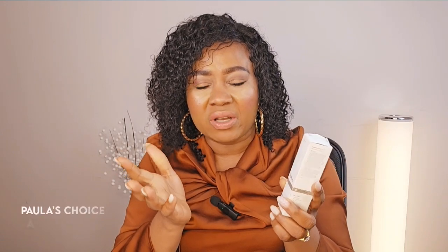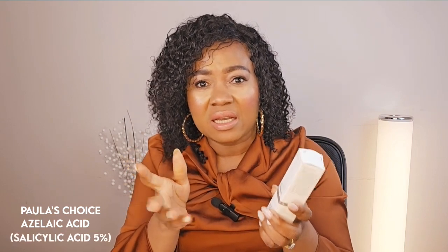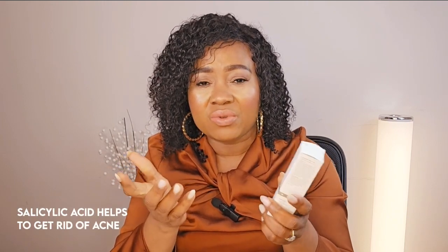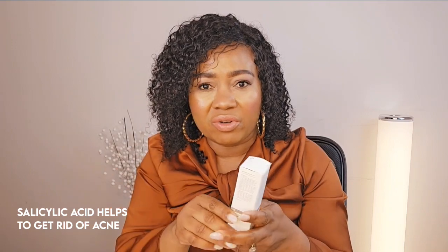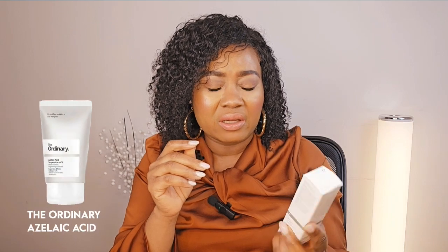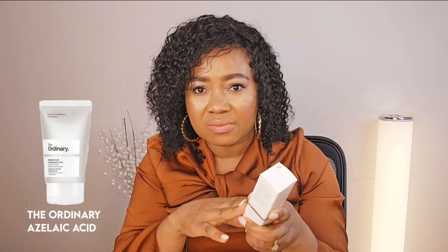I love Paula's Choice azelaic acid because it has five percent salicylic acid, and we know salicylic acid helps to cut down on acne, get rid of it, and stop new ones from forming. So Paula's Choice is good, but the one I use is from The Ordinary — the The Ordinary azelaic acid is the one I use.